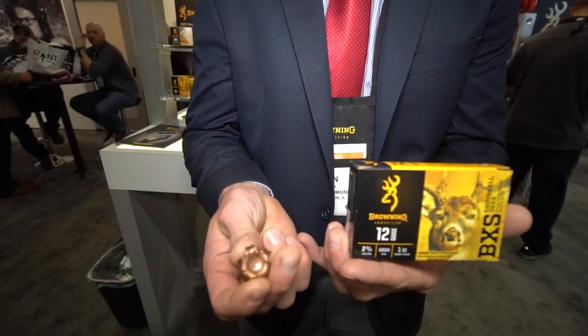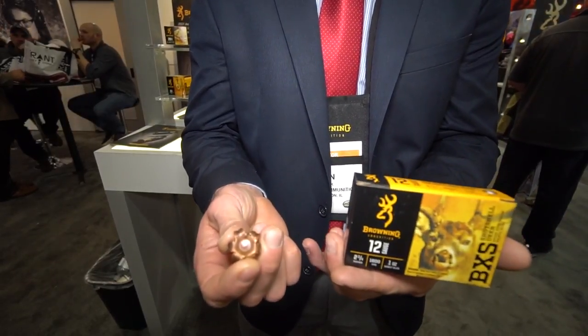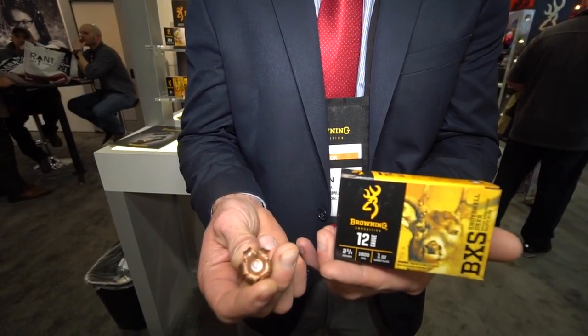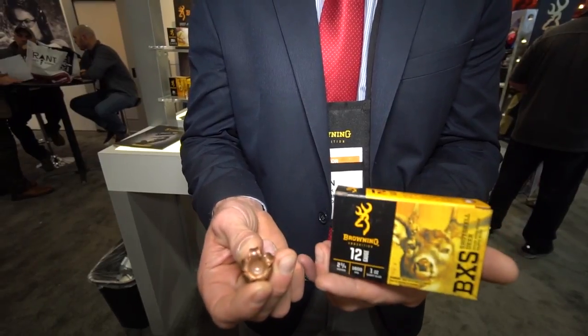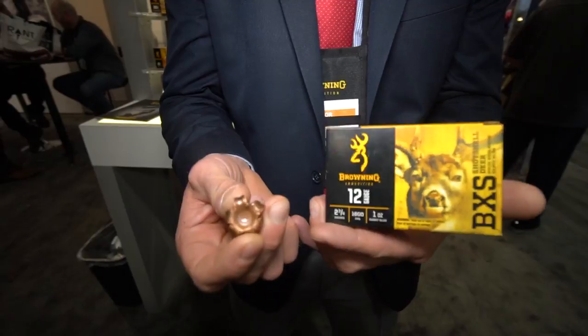This is designed for premium accuracy. We're hitting gongs at 200 yards with this product consistently. You can see that upset diameter on that — we're gonna punch a huge hole in the deer. It's great for deer, deep penetration, tough performing product from Browning Ammo.